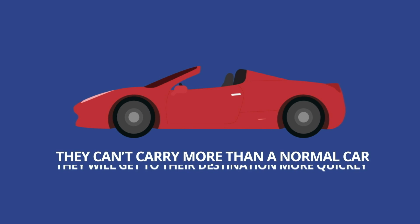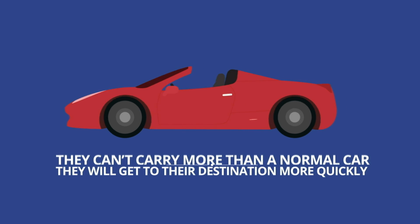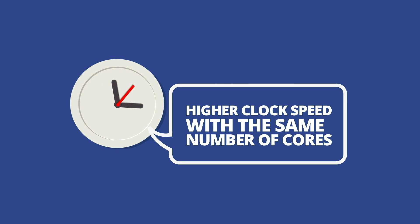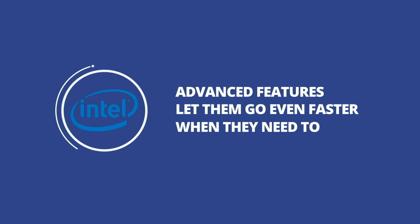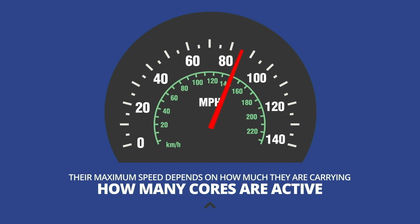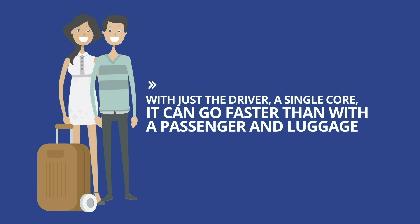Sports cars reach higher speeds, and although they can't carry more than a normal car, they will get to the destination more quickly. CPUs like this will have a higher clock speed with the same number of cores. Advanced features like Intel's Turbo Boost let them go even faster when they need to, and their maximum speed depends on how much they are carrying — how many cores are active. With just the driver, a single core, it can go faster than with a passenger and luggage.